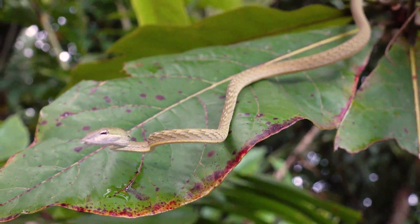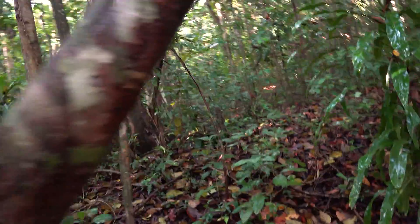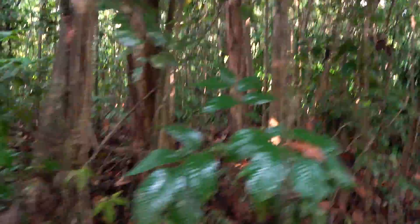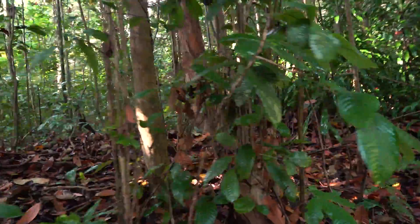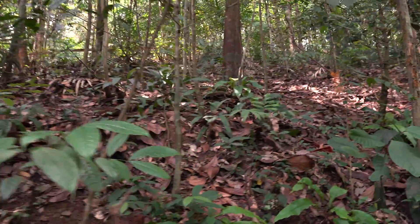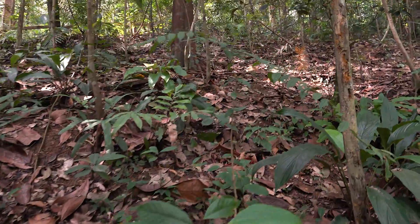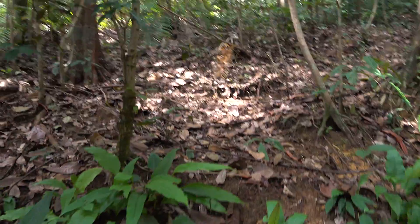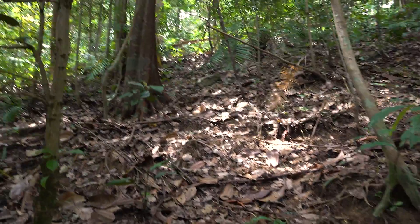I just ran into another herper, a guy from Germany of all places — super cool guy. He said several herpers had found a few Wagler's pit vipers at the higher elevation, so I'm headed up there now. He gave me a very accurate description of where I might find them. These snakes are ambush predators that will sometimes sit in the same tree branch for weeks at a time without moving, so there's a good chance I'm finally going to get that Wagler's pit viper. Stay tuned — this is a really good tip.